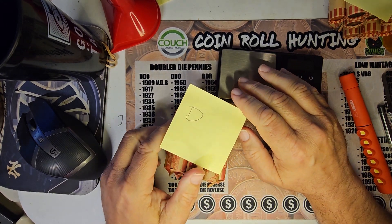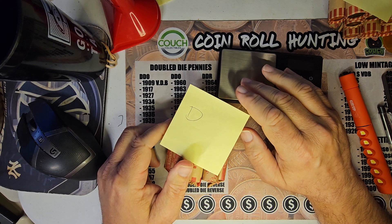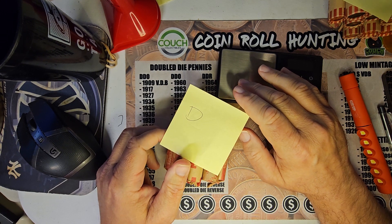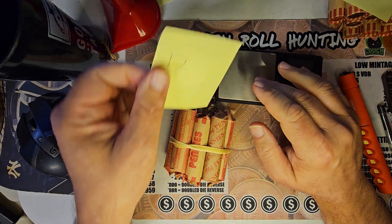Right now Group A has the most copper with 263.5 grams. Group B is 113.7. Group C was 157.3 grams. So that's where we're at.